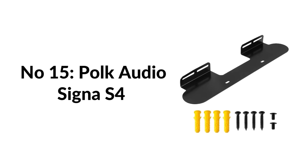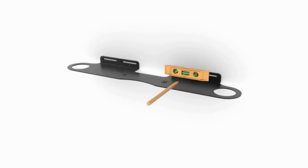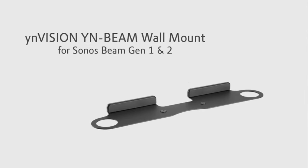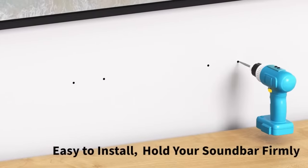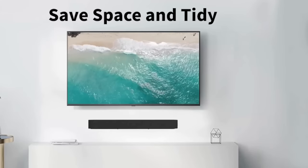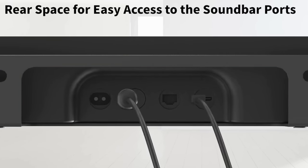Number fifteen: Polk Audio Signa S4 soundbar. Polk's exclusive voice and bass adjust technology lets you customize voice and bass levels for crystal-clear dialogue without missing a word. The sub and sound power can be controlled using bass adjust technology. At only 2.4 inches tall, the Signa S4 fits most spaces easily — wall mount it or place it in front of your TV without blocking the bottom edge or IR remote sensor.